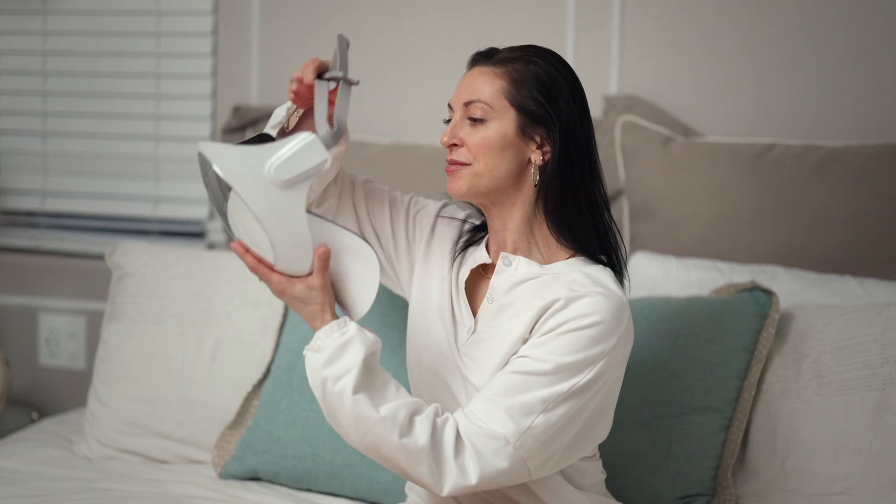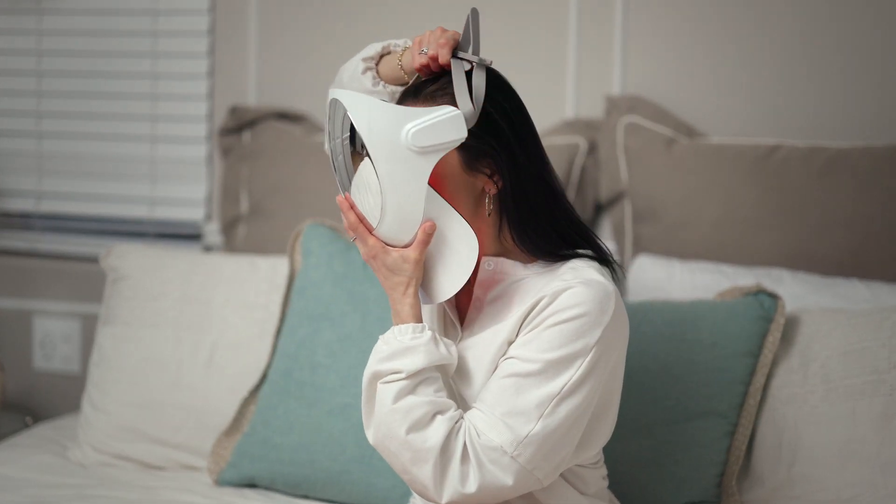The blue light has been amazing at targeting pesky breakouts, reducing inflammation, and flushing out bacteria.